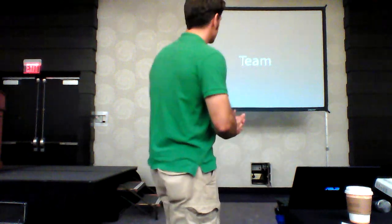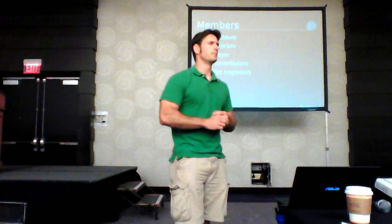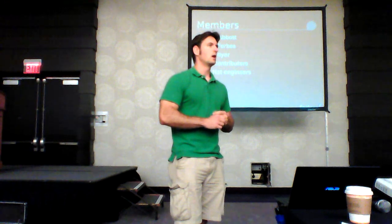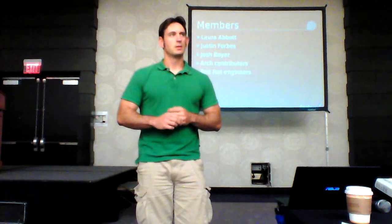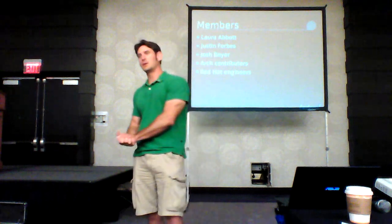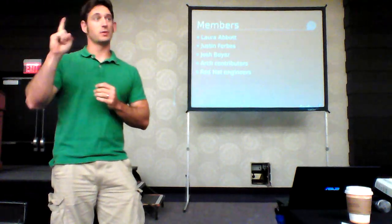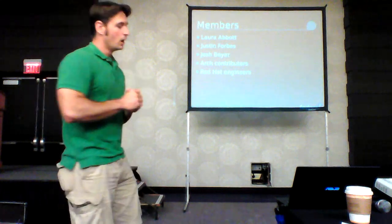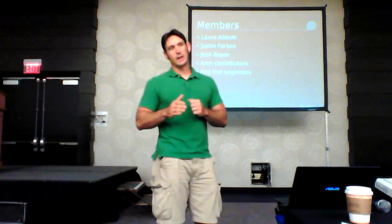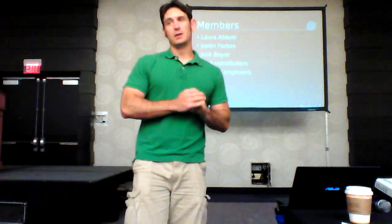Team stuff: our team has changed. Laura Abbott is our newest hire. Justin Forbes has been on the team almost as long as I have — around four years. And then myself. We also have various architecture contributors: Peter Robinson, who is giving a talk on power and ARM right now in a different room, handles all the cool 32-bit board stuff for us. We love him because that means we don't have to worry about it.